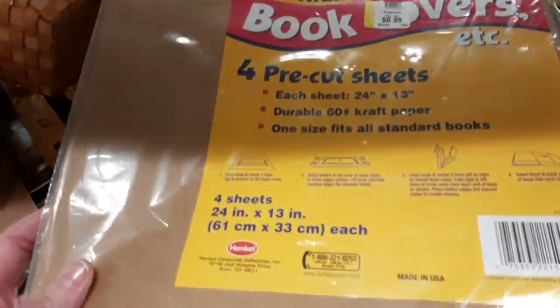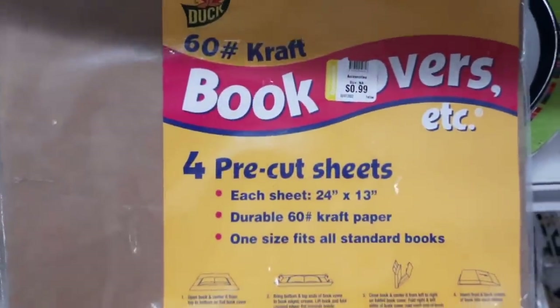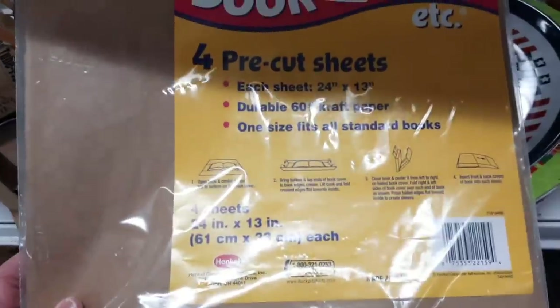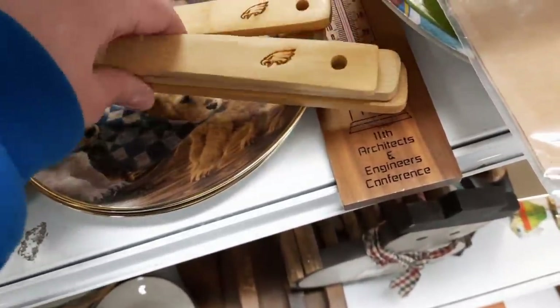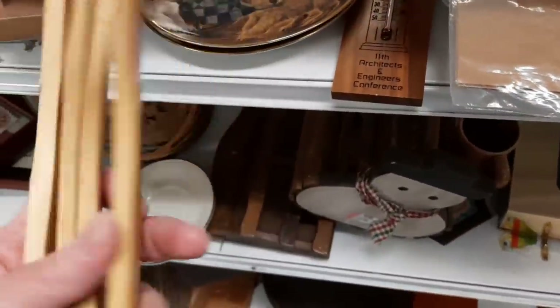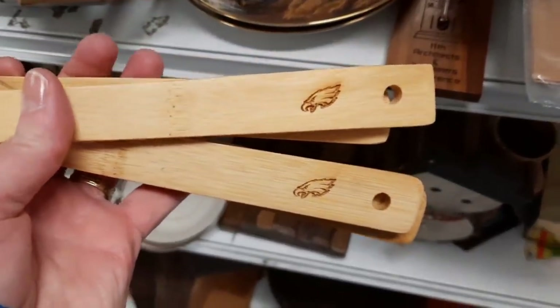They had four book covers made out of craft paper. I remember covering my books with paper bags from grocery stores — the same thing — so that brought back a memory. I liked how these four utensil pieces had the Philadelphia Eagles logo on them, but it didn't scream Philadelphia Eagles — it just very quietly said you're an Eagles fan. So I decided to get those.